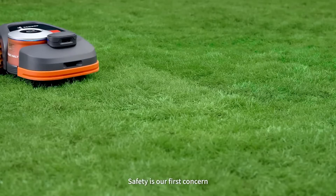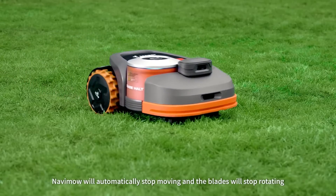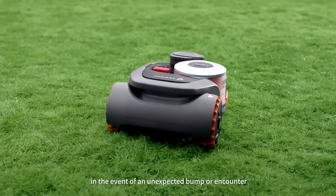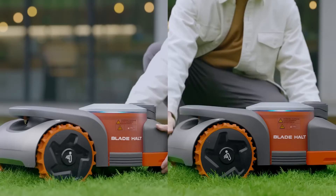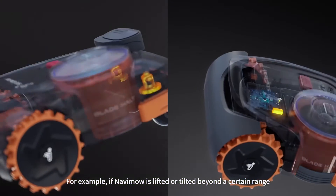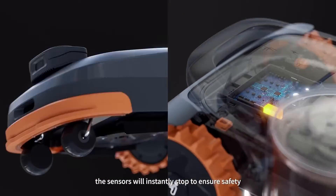Safety is our first concern. Navimo will automatically stop mowing and the blades will stop rotating in the event of an unexpected bump or encounter. For example, if Navimo is lifted or tilted beyond a certain range, the sensors will instantly stop to ensure safety.